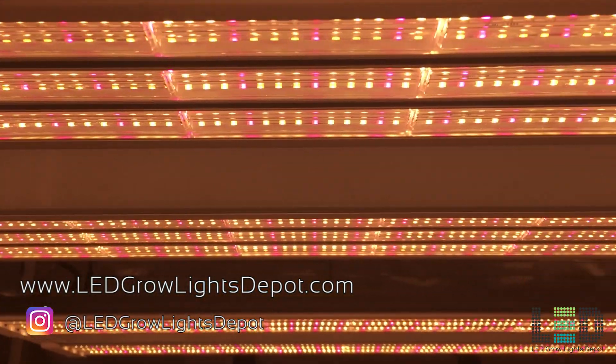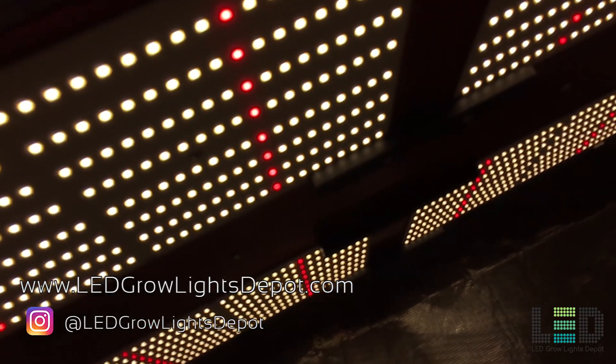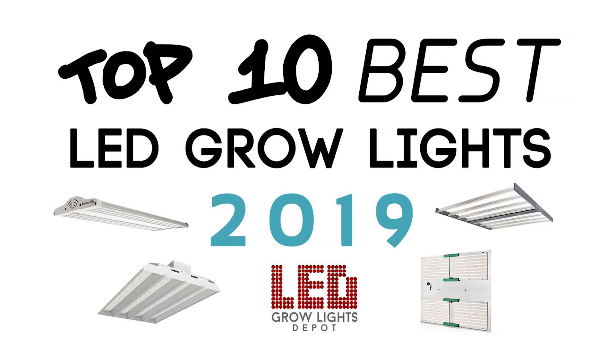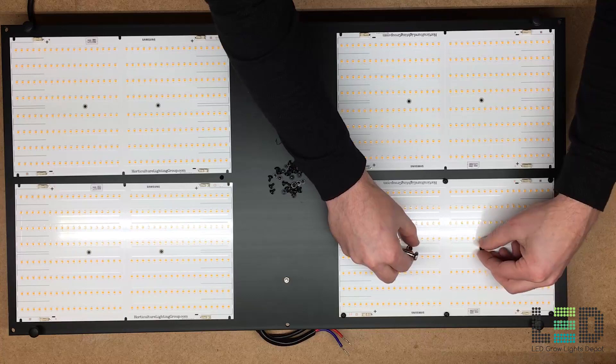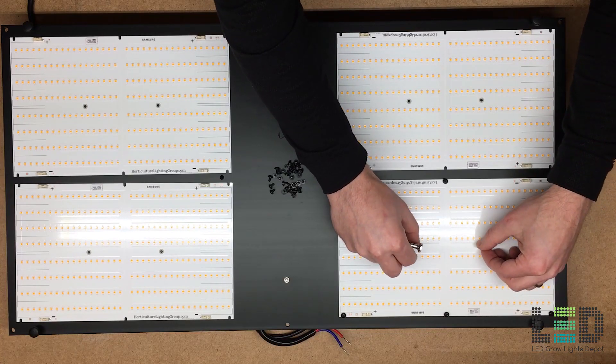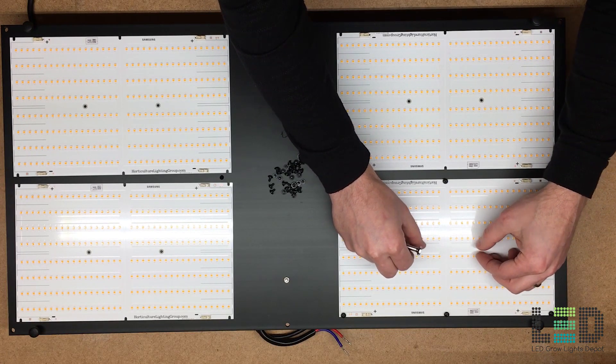What's going on everyone, it's Eric from LED Grow Lights Depot. Back in February, we released a video titled The Top 10 Best LED Grow Lights of 2019. You can find the link to that video in the description. That video proved to be quite popular with over 162,000 views at this time. We want to follow up on that video with a Best LED Grow Lights 2019 Part 2.